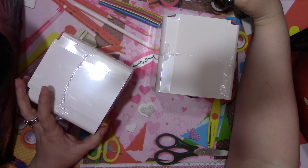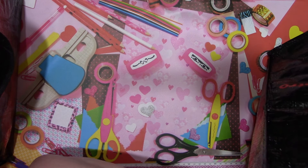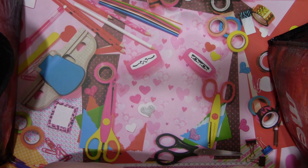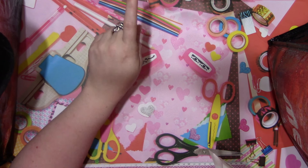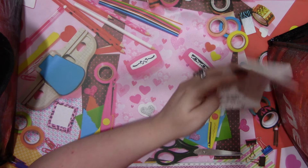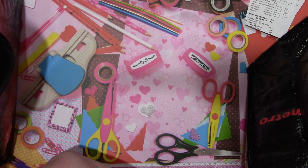I believe they were $8.99. Coupons do not work on them, so don't go thinking you're going to get a coupon discount - it does not work.